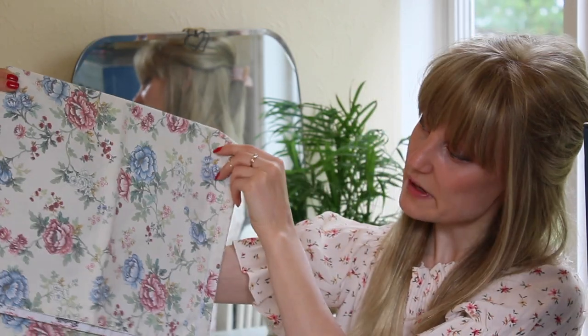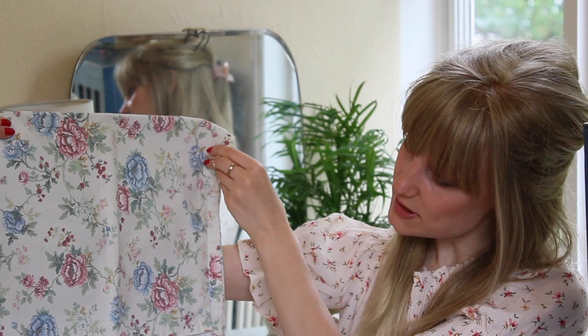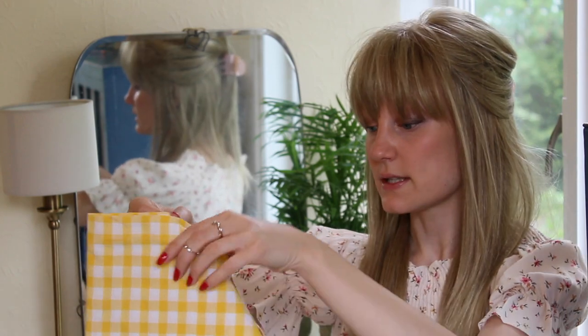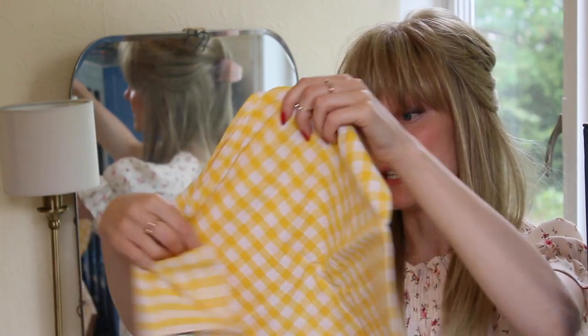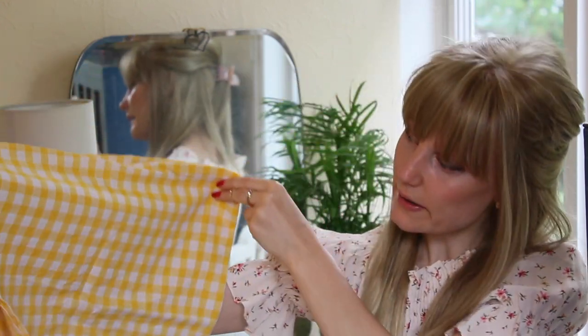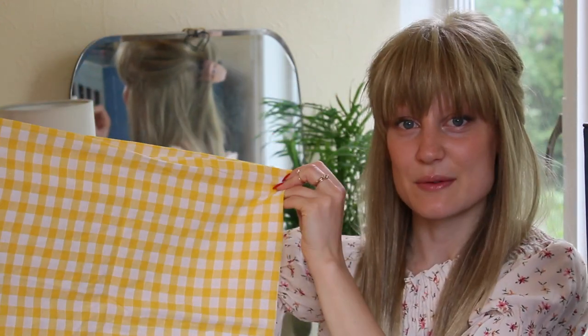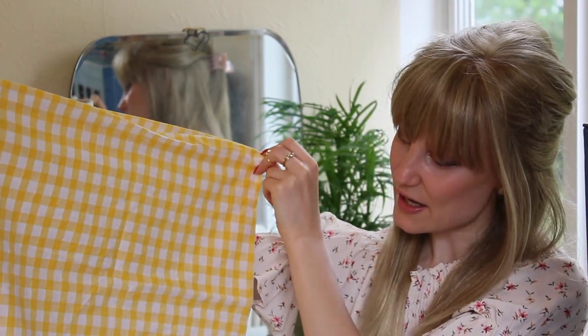There is dog hair all over this — I think we can tell who the culprit is! Oh, this is a nice one — that's very country cottage, I like that. And then I got this as well — a really, really pretty yellow gingham. I haven't used that for anything yet but again that would look really nice in an old farmhouse kitchen as a tablecloth. You can never go wrong with gingham.